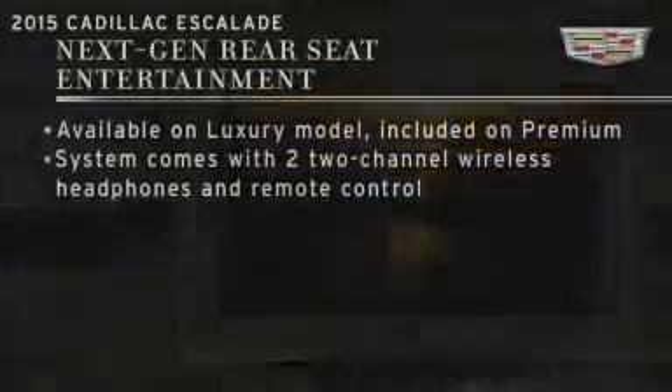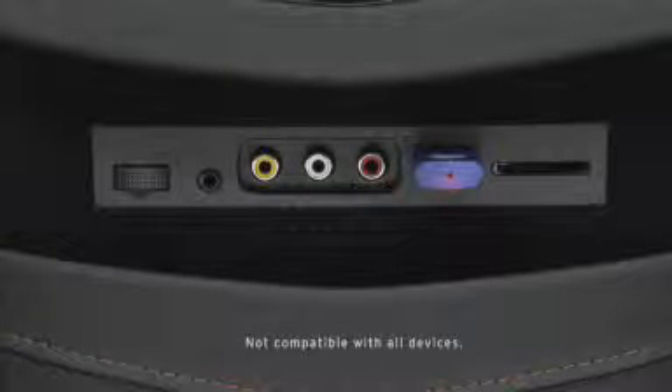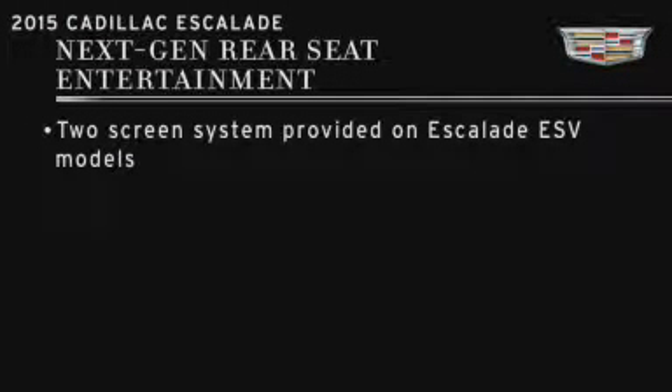Specific items of note include the fact that the screen size has now gone from 8 to 9 inches. There's now Blu-ray playback, and playback is allowed through USB, SD, or a user's personal media player including smartphones. Also, two screens are provided on Escalade ESV models.